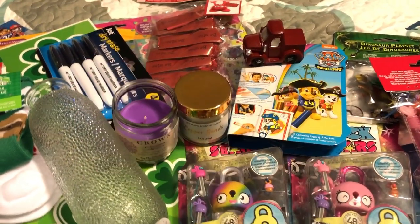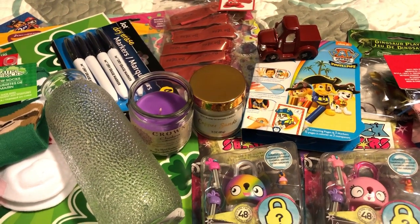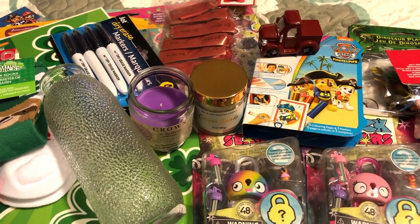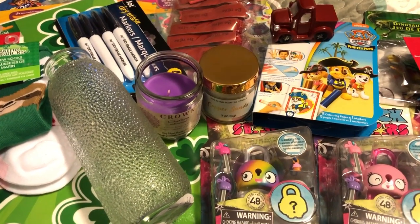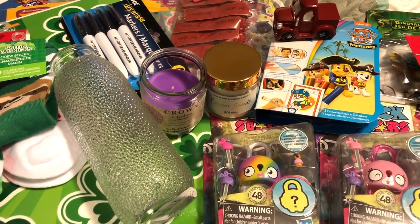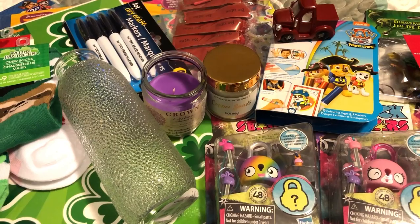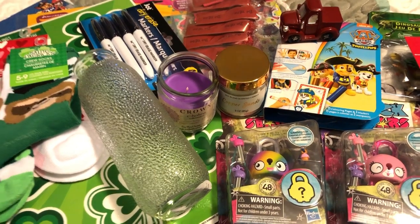Hi everyone and welcome to my channel Inspired Birdie. Happy New Year, happy 2020. This is my very first haul of the new year and as per its title this is a combination haul. Today we're going to be starting off with the Dollar Tree and then going right into Dollarama. For those of you who aren't aware, Dollarama is a Canadian dollar store, so we're going to do both today.